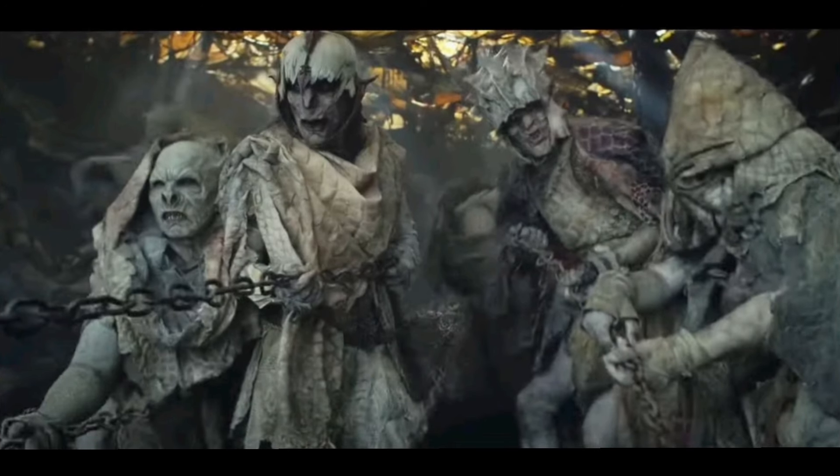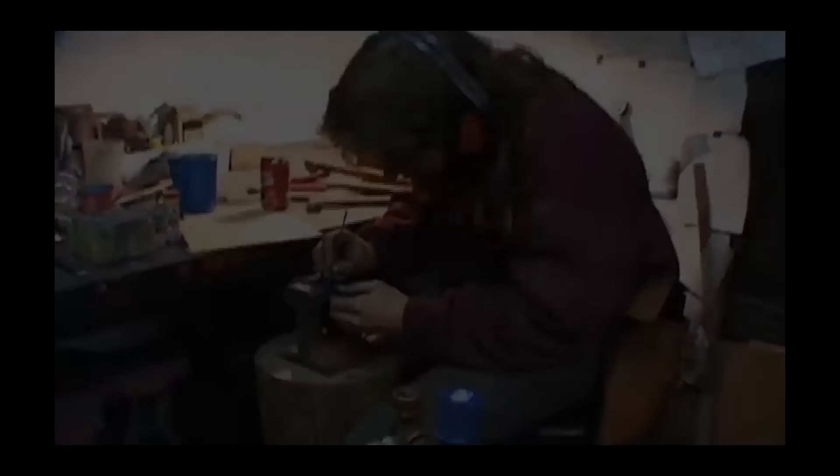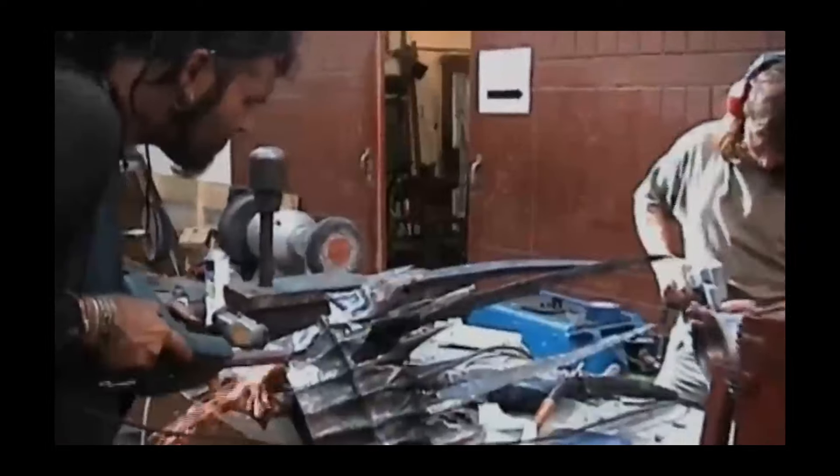Modern day interpretations of orcs have these battle-hungry creatures dressed like druids, just draped in various layers of fabric. This poor guy even gets stuck in his own hood. It just doesn't have the same effect. One of the great things about the Lord of the Rings trilogy is the costume creators at the Weta Workshop didn't just create wardrobes to look like armor — it was armor.